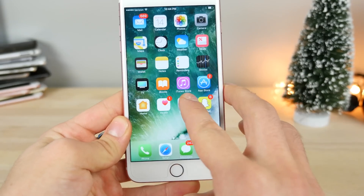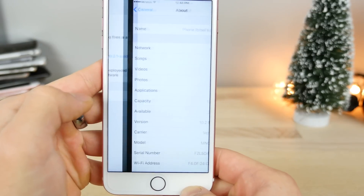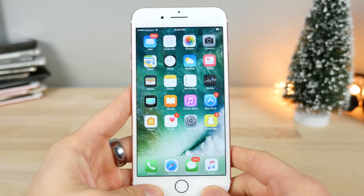Let me show you before and after the storage. So 50.97 GB before updating and 50.99 GB after — it gave me just about 20 megabytes back.